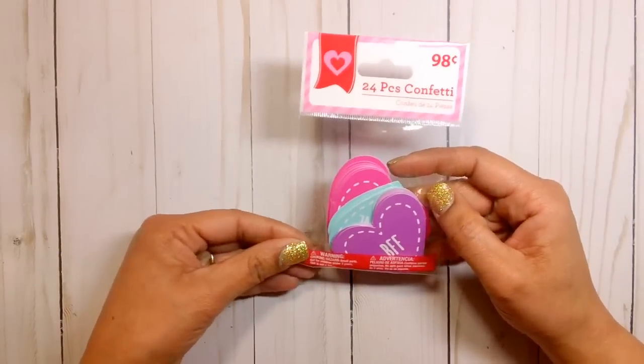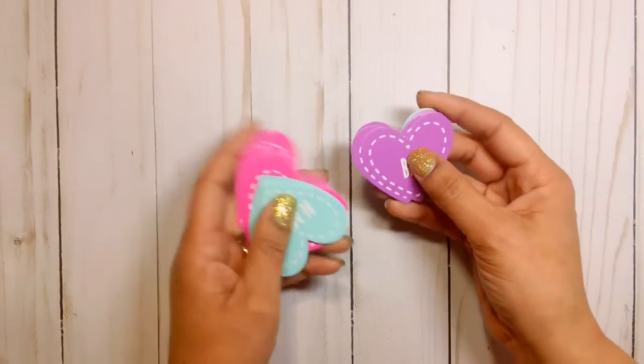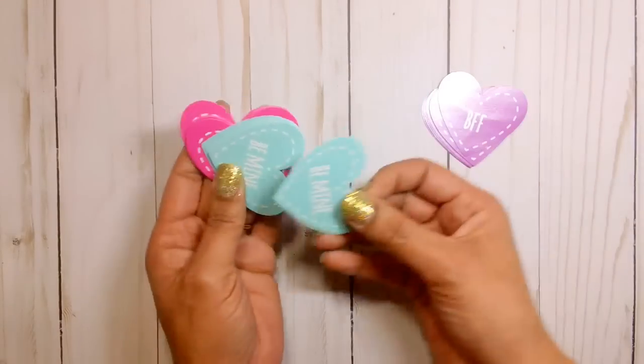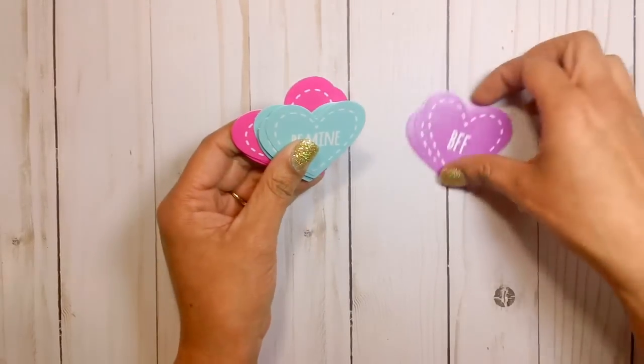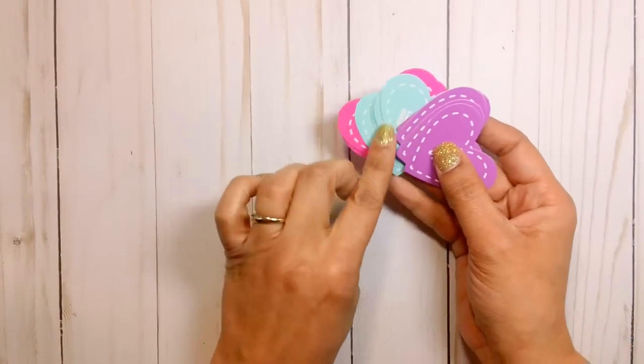I also picked up these confetti pieces and they're like the conversation hearts. The purple one says BFF, and one says B Mine, and then this one says You're Cute. So I love these colors. I actually just ordered a paper pad from Doodle Bug — I believe it's called Cream and Sugar and it has like this blue color in it. I cannot wait to get my hands on that. I will share that collection when it comes in the mail. I ordered it from Cherry on Top.